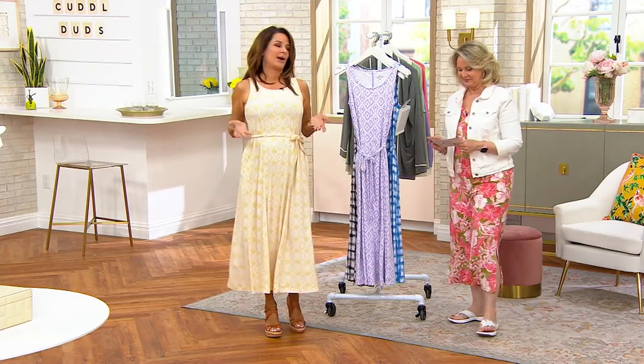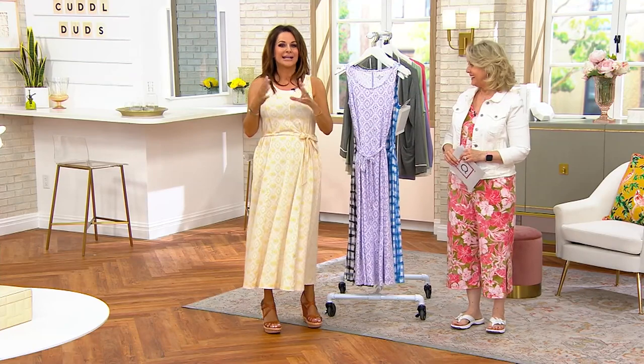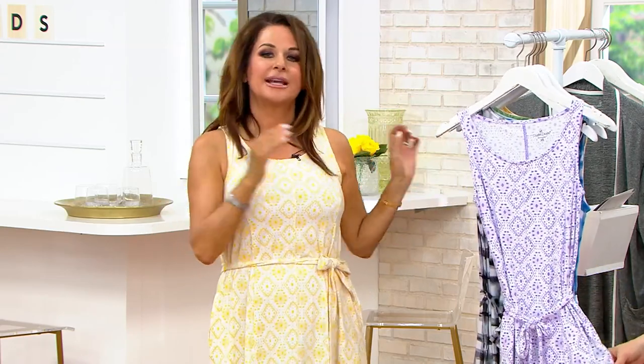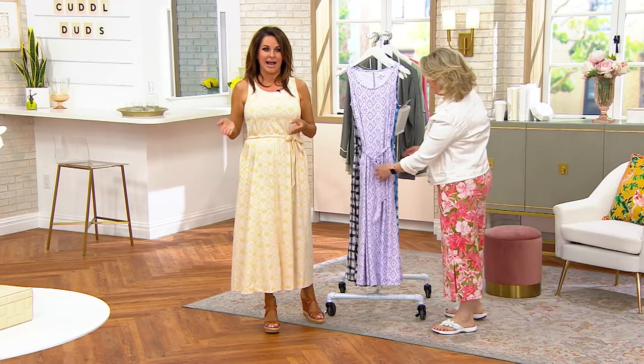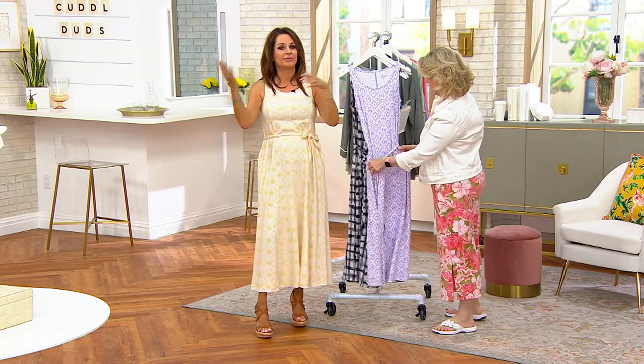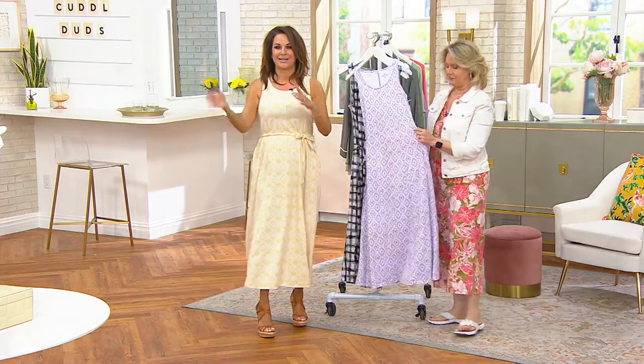This is Cuddl Duds' number one selling fabrication in the springtime. It's tightly knitted, so it's not tissue weight — no worries about what you're wearing underneath, not see-through at all. It feels peached to the touch, like it's been brushed, soft both inside and out. They bring this dress in different variations every year and they sell out — it's really becoming a tradition.